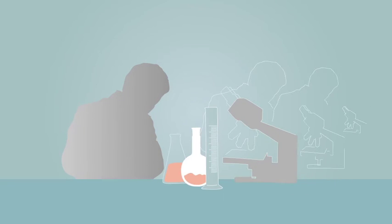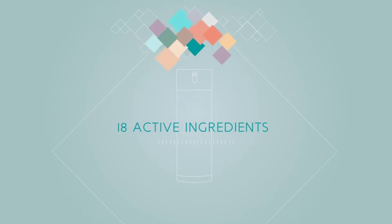The scientists at Celeste grow these bio signals in their lab in Southern California, then put them to work in truly unique and powerful skin care products. They call these products Anti-Age. Anti-Age contains 18 active ingredients proven to improve skin health.